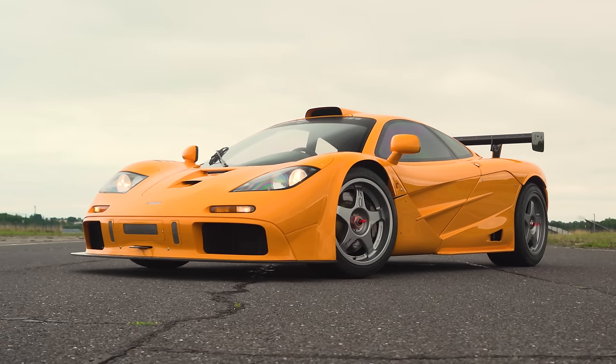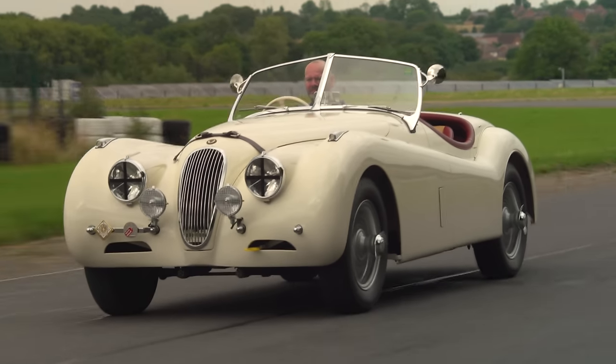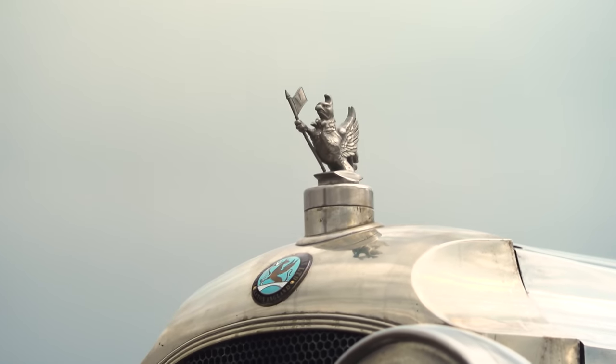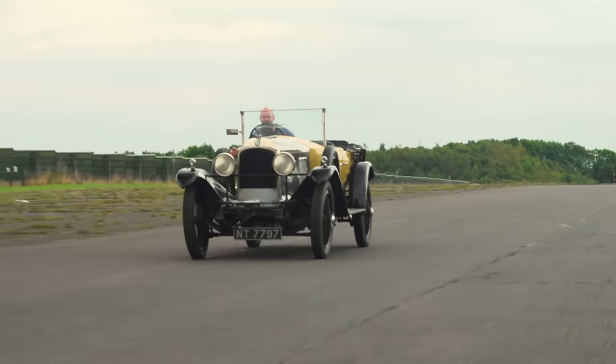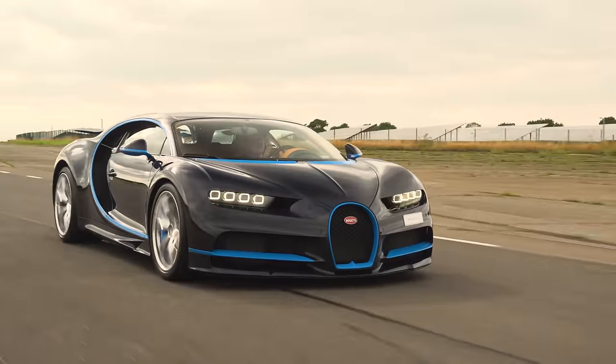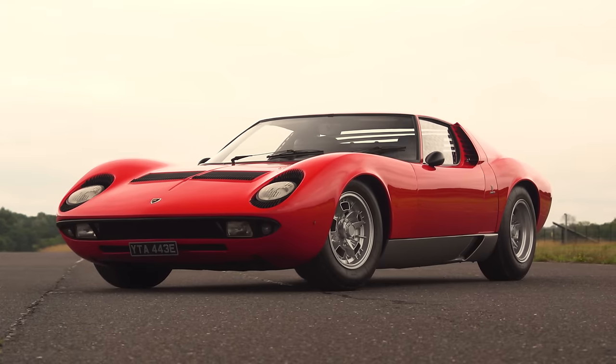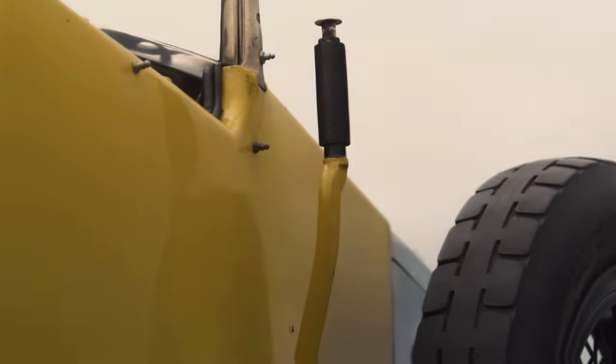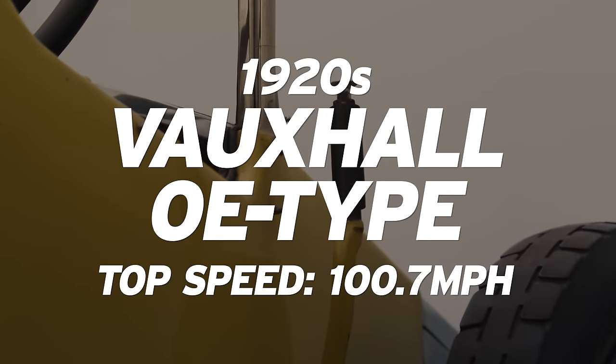Welcome to A Century of Speed, a celebration of the fastest cars on sale in the UK from every decade since the 1920s — from 100 miles an hour to 300 miles an hour — including the most glamorous and most revered sports car names in the world, starting with one which you might not expect.